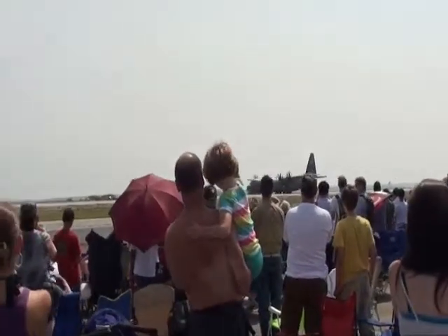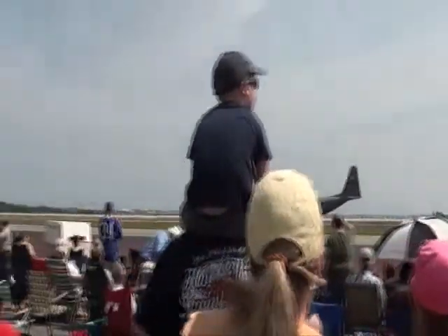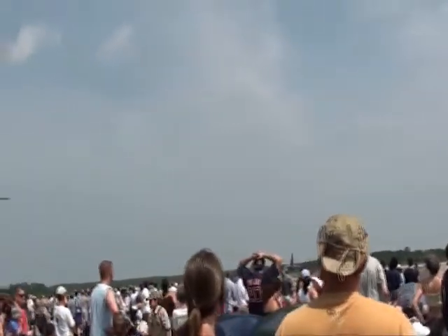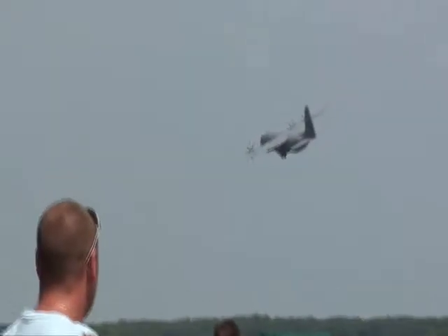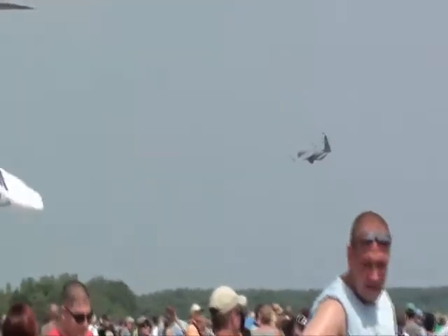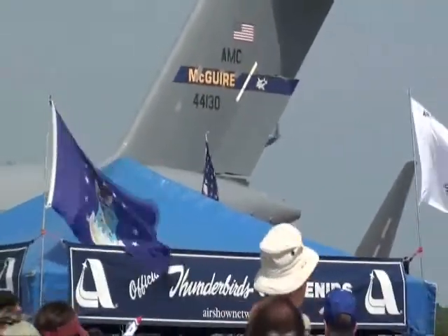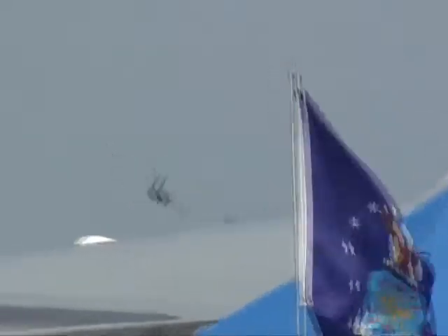They turn the fan backwards. Now watch this. Watch for the nose to come up as they reach 140 miles per hour. There you go. Not only does the C-130J model Hercules have upgraded engines and propellers, but it has new cockpit systems and avionics that have made it much, much more capable in the combat operations role.